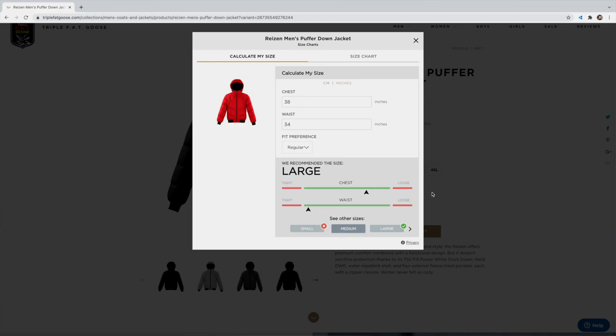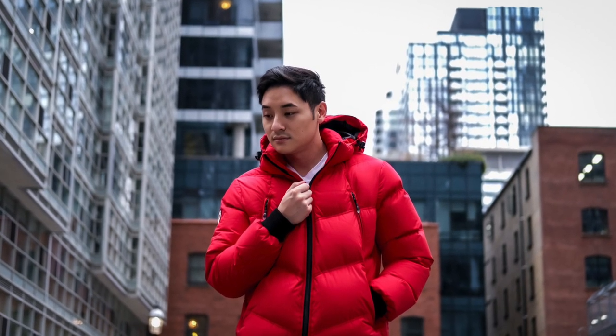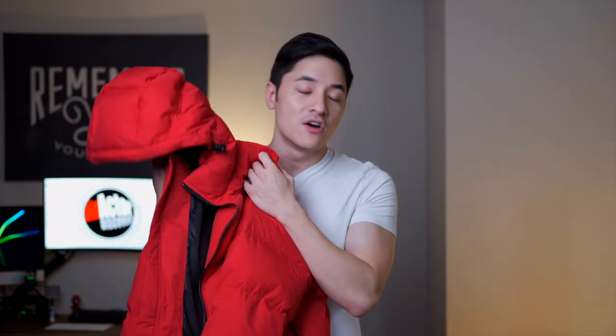They recommended the medium for me — I played around with the size guide and it said it would still fit with a bit of loose space. Since I like wearing just one t-shirt underneath, I went with the medium and it fits perfectly. This jacket only costs $375 US, which is around $470 Canadian, and I think it's worth it.